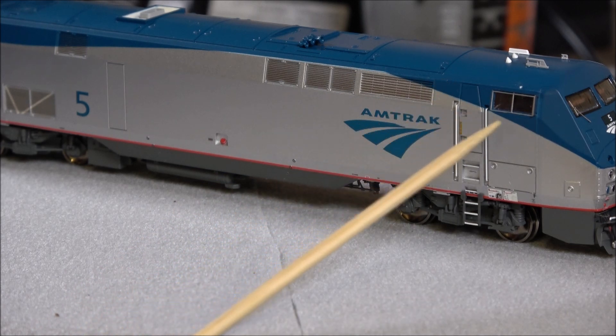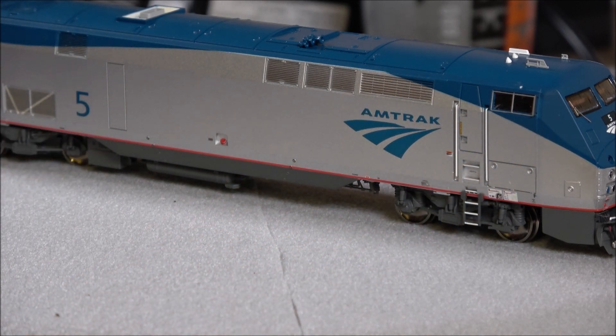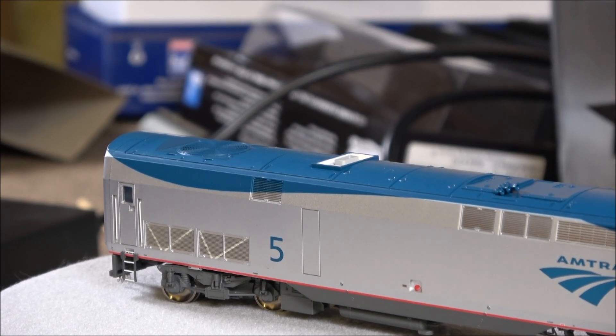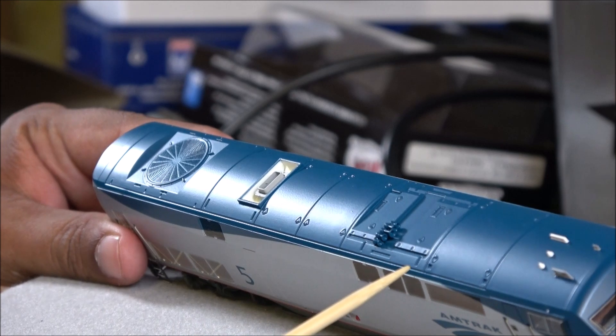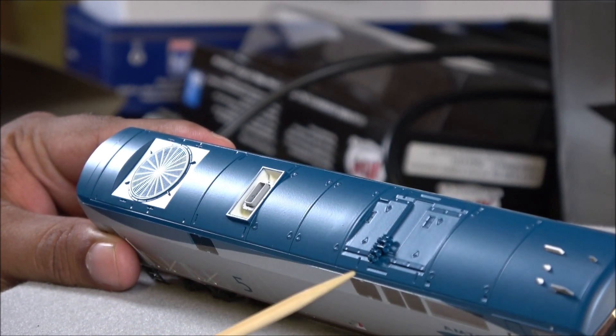Speaking of paint, the paint lines here could be a little sharper and crisper. There's a little bit of fuzziness at the break between the silver and the blue, but not terribly bad - nothing to be too concerned about unless you're really a magnifying glass type modeler. On the roof, the configuration is pretty much correct. There are even molded-in latches - or possibly lift rings or lift bolts - and a lot of other molded-in detail.